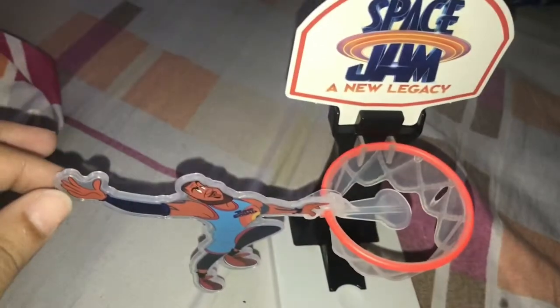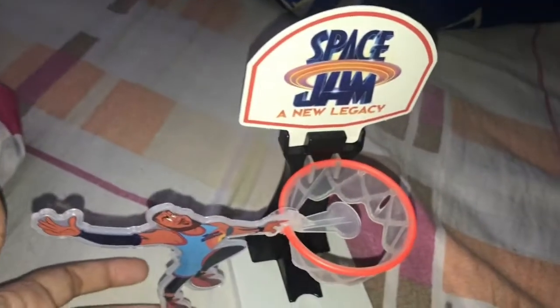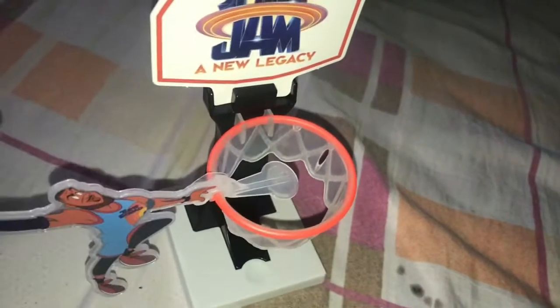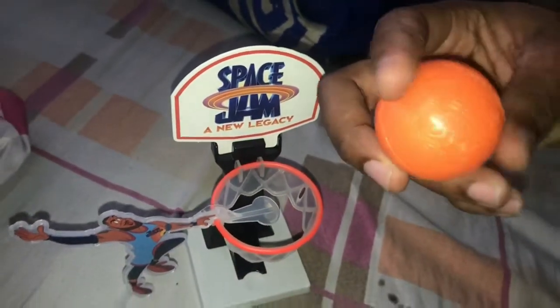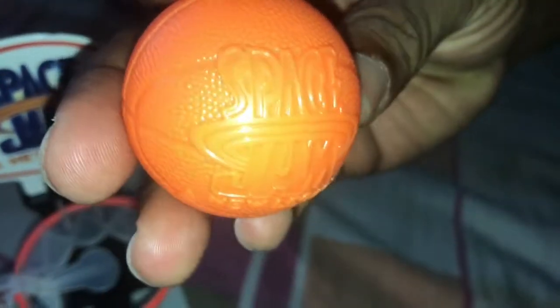Okay guys, so this is the game we got in the Happy Meal. It's called a LeBron James dunk. So this is him dunking the ball here. Show the ball to the camera. Oh! No! Is he going in? So that would be in space — you can't run it. Cute!